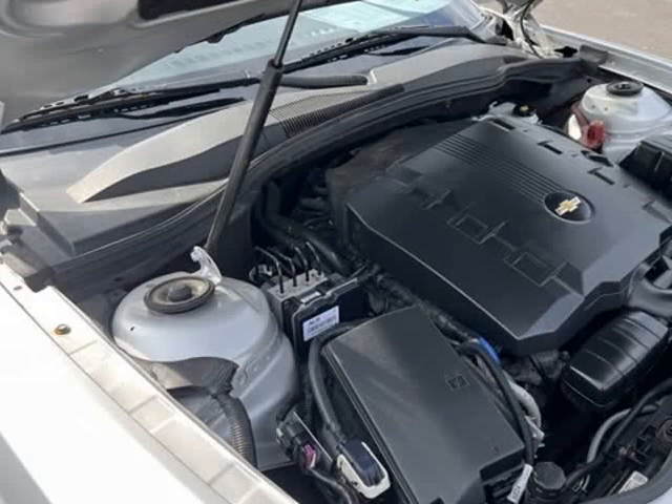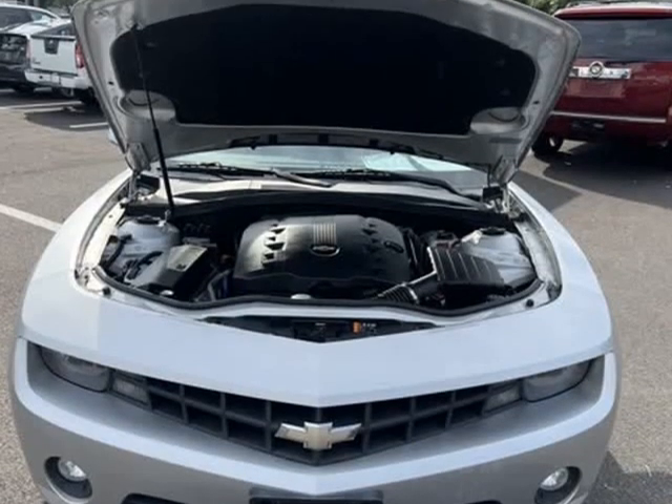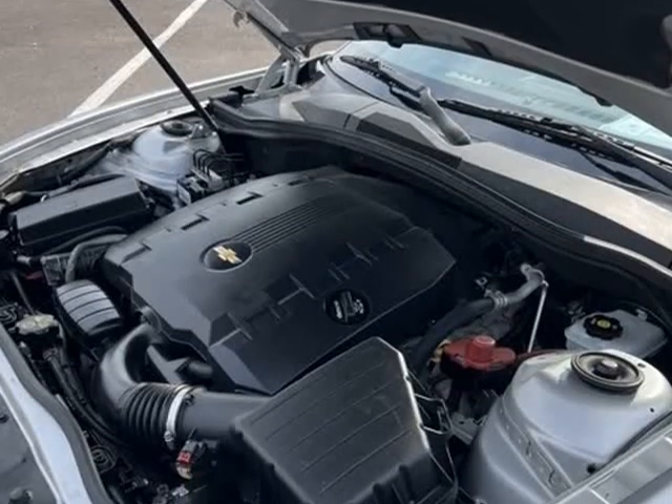18-inch painted aluminum wheels, 2 front cup holders, 3-spoke leather-wrapped steering wheel, 4-wheel anti-lock 4-wheel disc brakes, 6-speaker audio system.